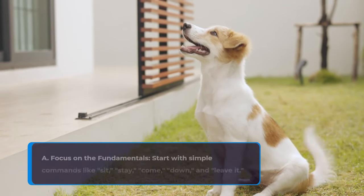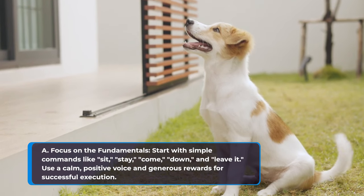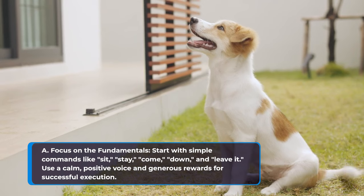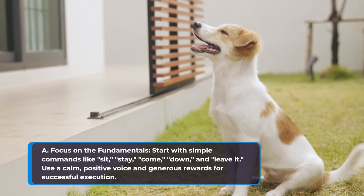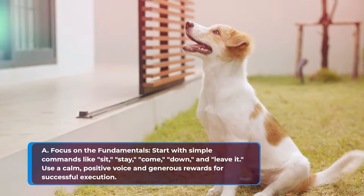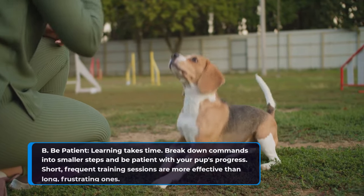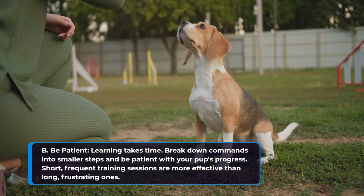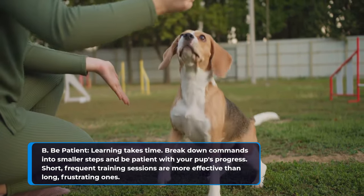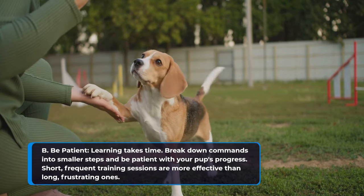For basic commands, focus on the fundamentals. Start with simple commands like sit, stay, come, down, and leave it. Use a calm, positive voice and generous rewards for successful execution. Be patient — learning takes time. Break down commands into smaller steps, and remember that short, frequent training sessions are more effective than long, frustrating ones.